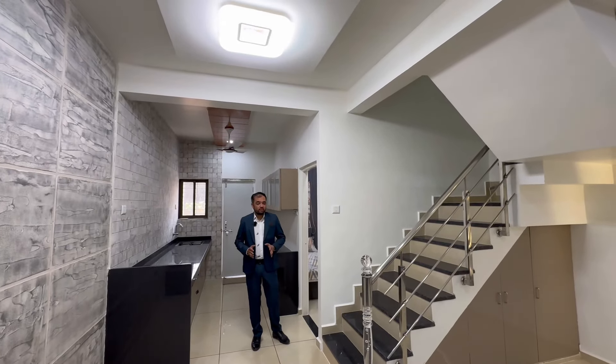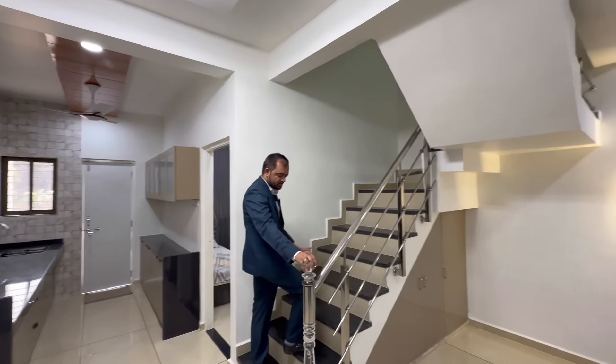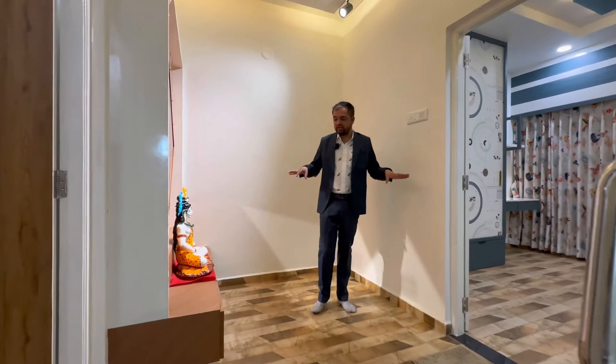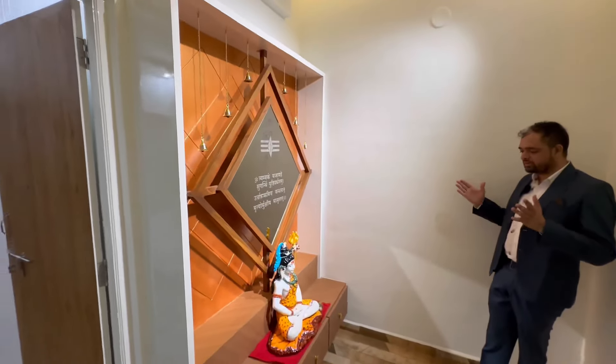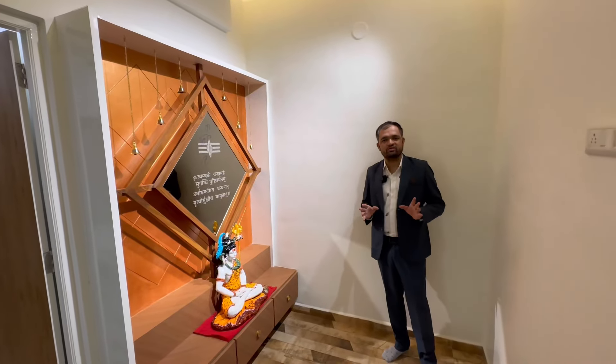On the first floor, you can see the baby master bedroom. On the first floor there is a living area as well. The first floor has a premium theme with a wooden theme throughout. You can see multiple rooms in front of you.